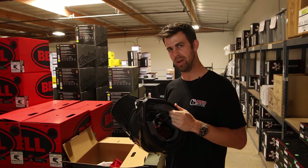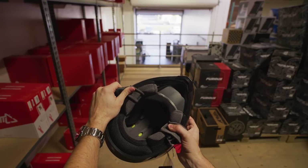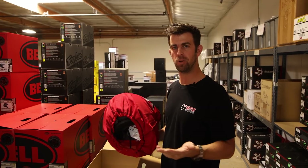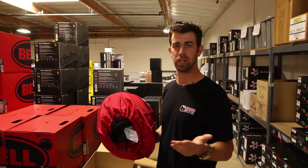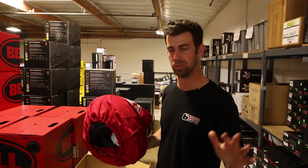The liner on the Bell MX-9 — if you haven't worn a Bell — offers one of the most plush and comfortable liners on the market. The Bell MX-9 is for anybody from entry level to the veteran, riding track or trail. It offers enough protection and ventilation across the board.